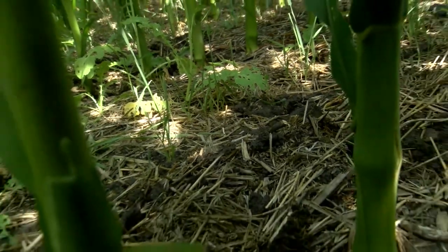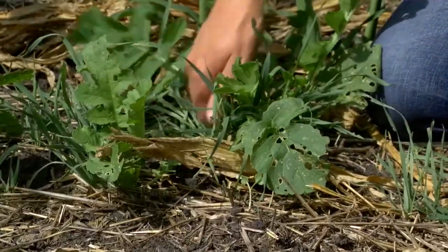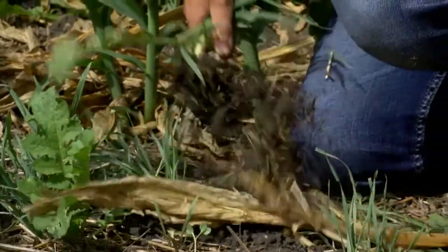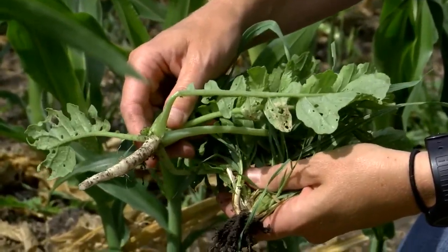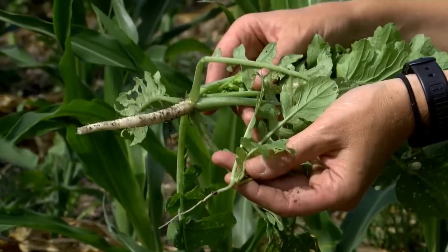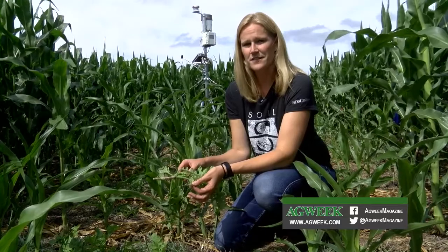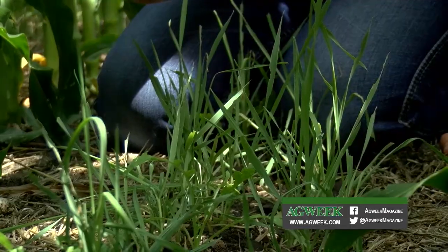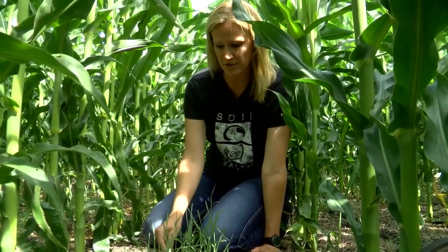I want to show you what the cover crops look like within the corn rows, and then here where we've taken out the corn and let the cover crop grow. Within the corn rows, this is the size of the radish that was interceded. Out here where cover crops haven't been limited by shade, you can see the growth is much greater. The radish from within the corn row compared to outside shows that shade is suppressing the cover crop and keeping it from competing.